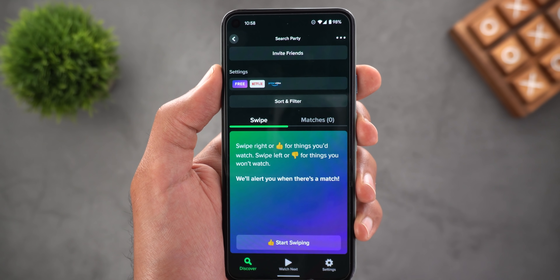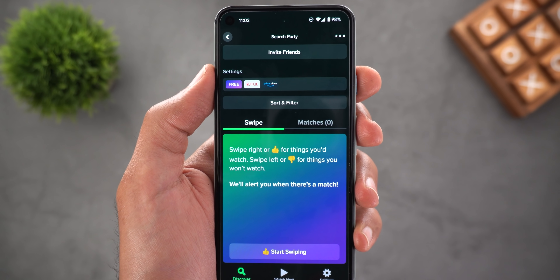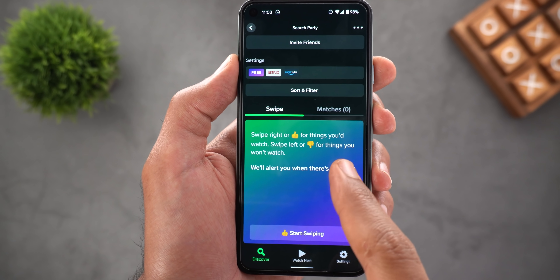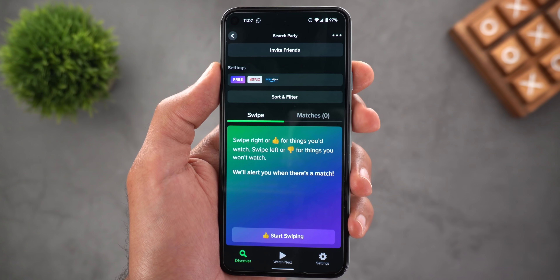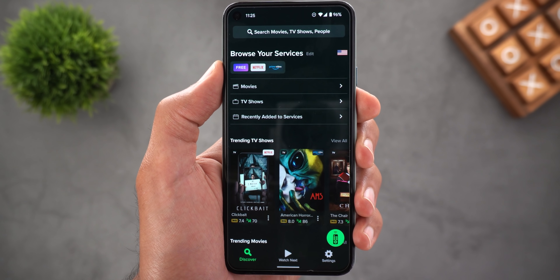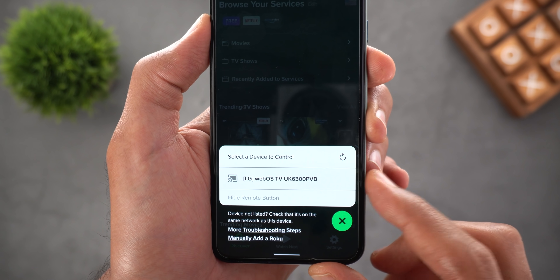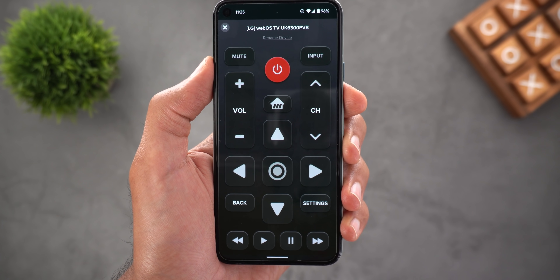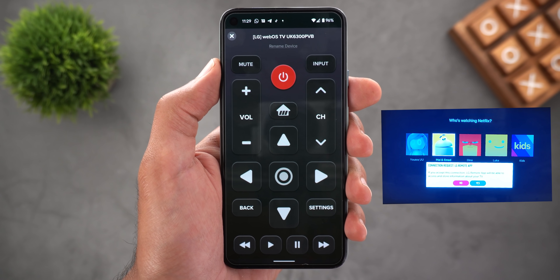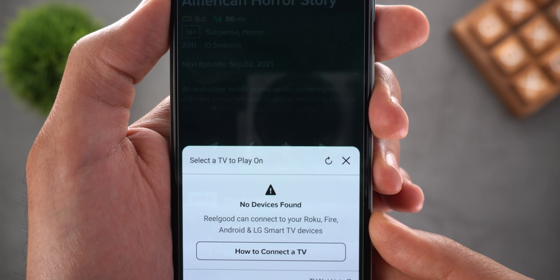There's also a feature called Search Party: invite friends using a special link, and once they register they appear in your friends list. The app then recommends random movies and TV shows — swipe right if you like one, swipe left if you don't, like Tinder. When you match with at least one friend, it shows up so you can organize a time to watch together. The app also provides a remote control for your smart TV if one is available on your network — it worked perfectly and supports Roku, Fire, Android, and LG smart TVs.